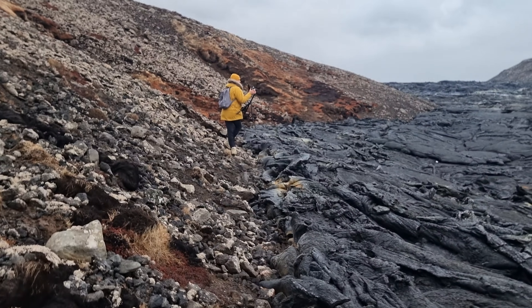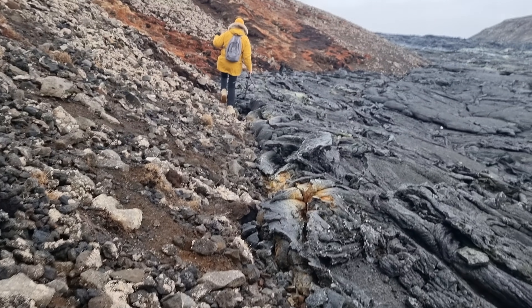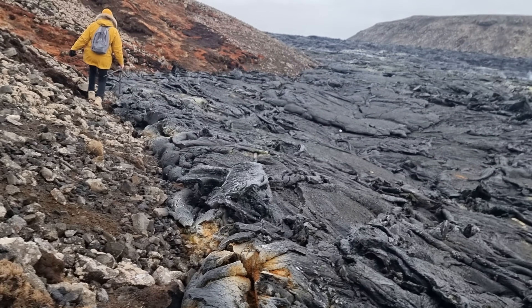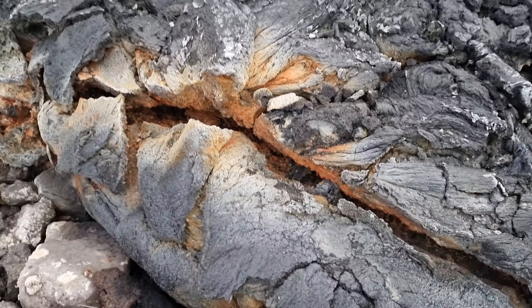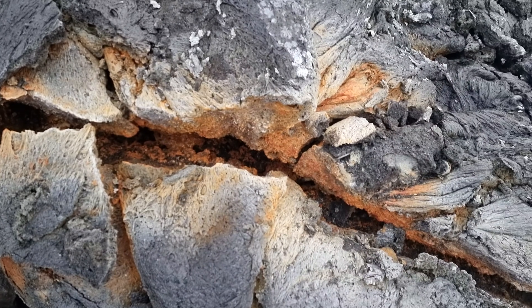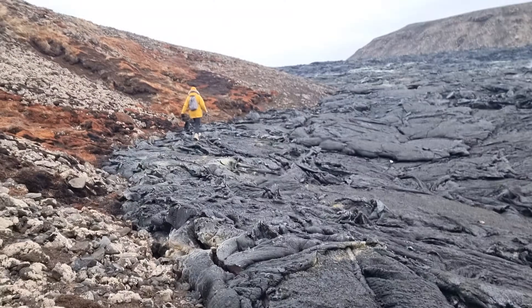The Laki eruption had 10 eruptions ongoing at the same time along the fissure lines — it was in the 18th century. This is interesting. Look how yellow it is here. We'll keep hiking.